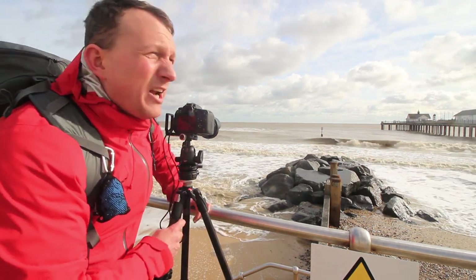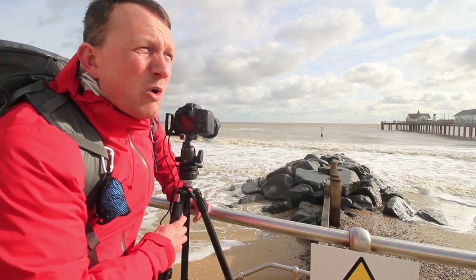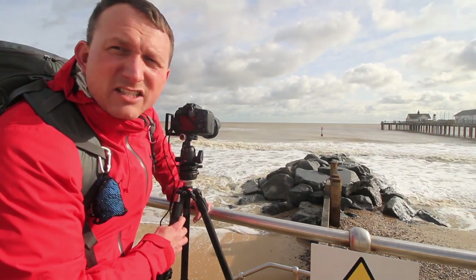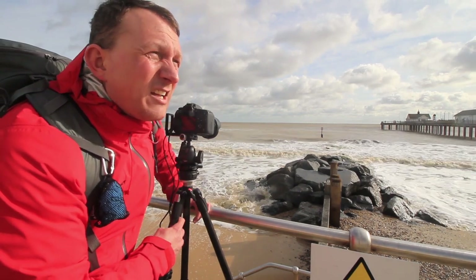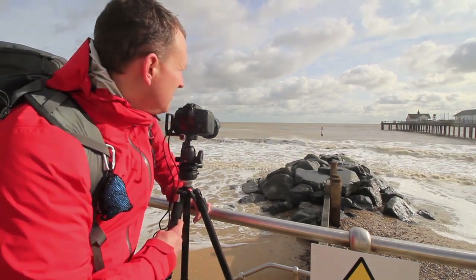As the tide's pulling out now, fingers crossed I may be able to get under the jetty and get one or two compositions looking down it — and hopefully won't get my feet too wet. Let's do it!